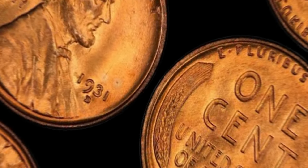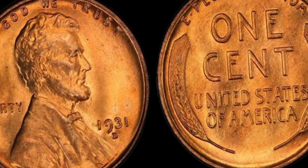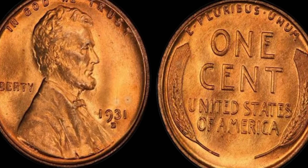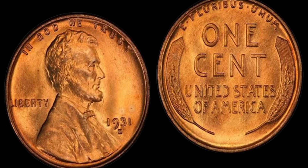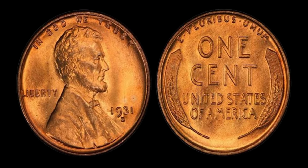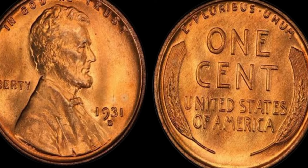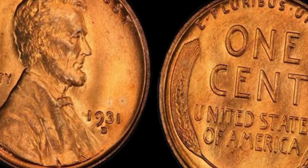If you happen to come across a 1931 Lincoln penny in your collection, it's important to have it authenticated by a professional. There are many counterfeit coins out there, so it's crucial to have your coin verified by an expert to ensure its authenticity. Once you have confirmed that you have a genuine 1931 Lincoln penny, the next step is to find a reputable dealer or auction house to sell it. With a coin of this caliber, it's important to do your research and find the best possible price.